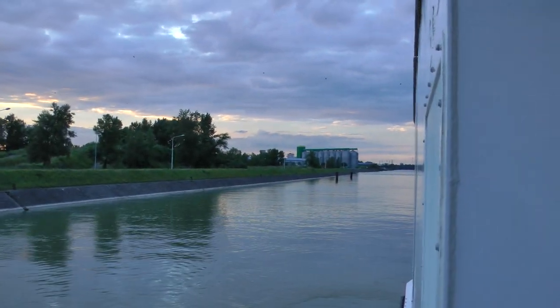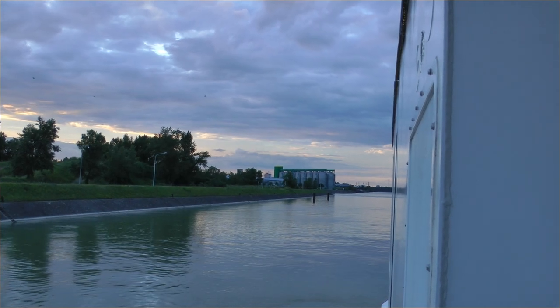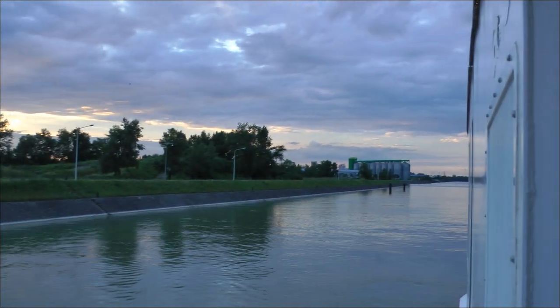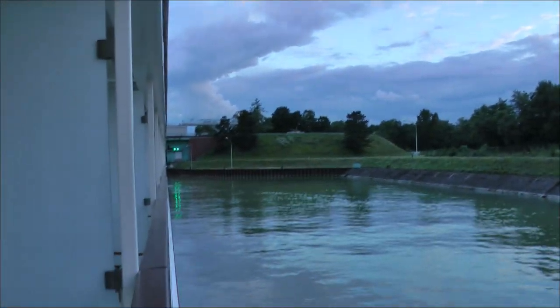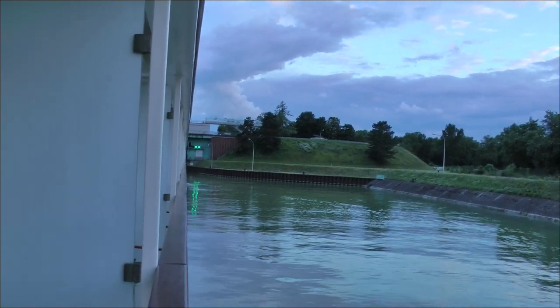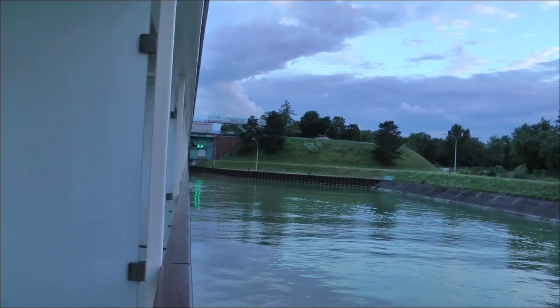This is a giant grain facility there on the Rhine. We are heading south on the Viking Cara and we're coming up to the first lock. I've never been through a lock before, so this actually ought to be interesting.